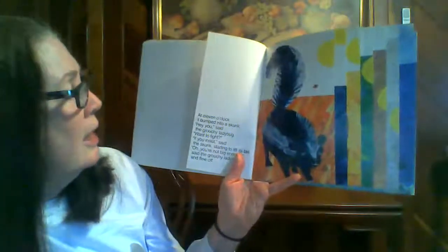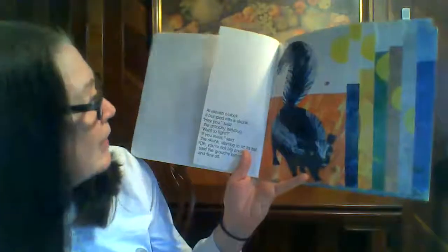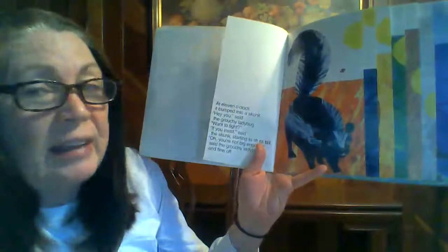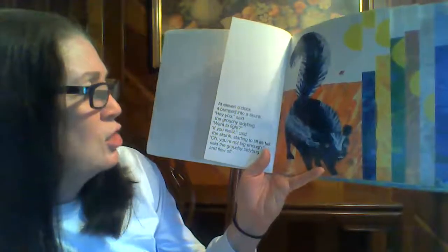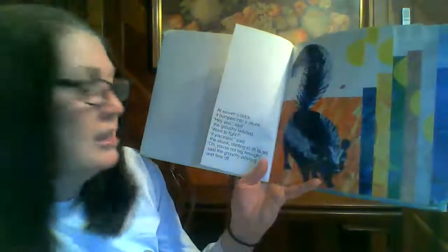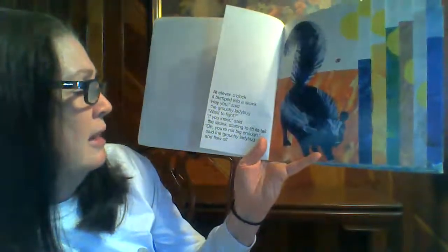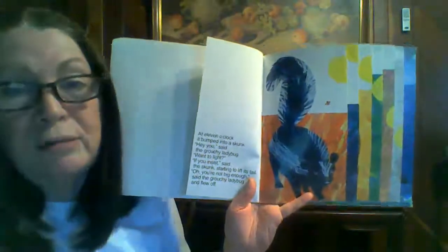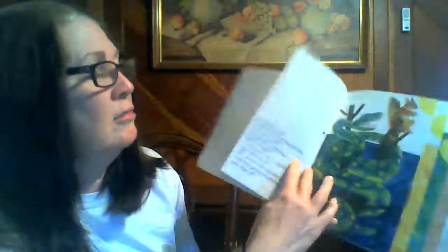At eleven o'clock, it bumped into a skunk. Hey, you, said the grouchy ladybug. Wanna fight? If you insist, said the skunk, starting to lift its tail. You're not big enough, said the grouchy ladybug. And flew off. I bet he flew off pretty fast, don't you? I know I would if I saw a skunk lifting its tail.